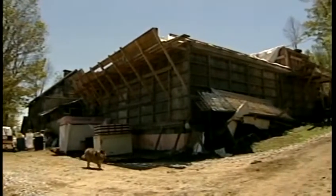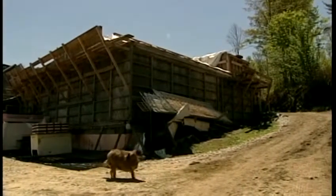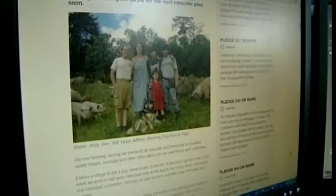The Jeffries have spent years getting the training, permits, and materials they need to start butchering their pigs here at home. And for that last push, they turned to a different source: Kickstarter. Walter said he didn't really know what to expect — it was a big unknown.